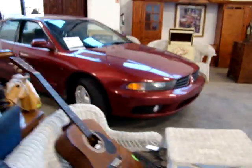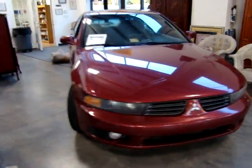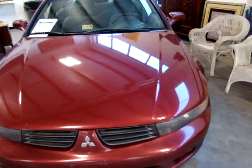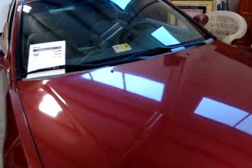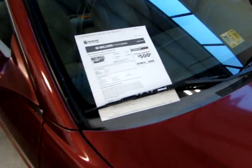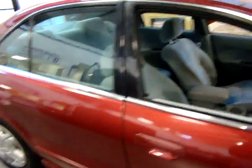Here we have a 2002 Mitsubishi Galant. It is a V6, great on gas ladies and gentlemen. I believe it's $5,000 trade-in value. It is clean on the inside.